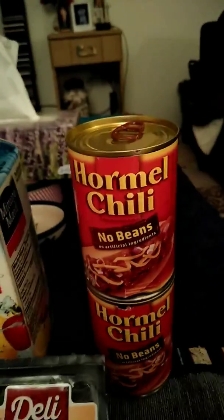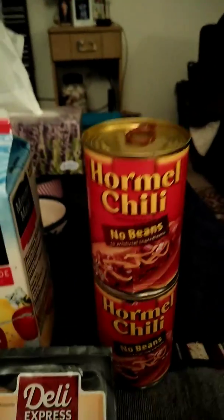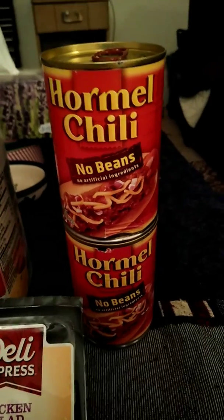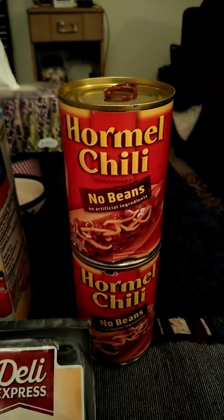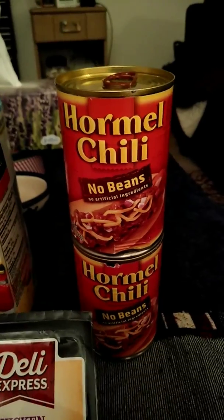Then I got a couple of cans of Hormel Chili with no beans. Those are the ones I was originally looking for in the store but didn't have. So I thought I would stock up and get two cans. It was a pretty good price — I think it was like $1.58 or something. Not bad at all.